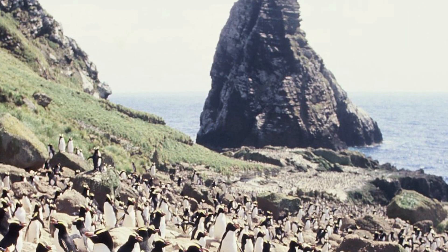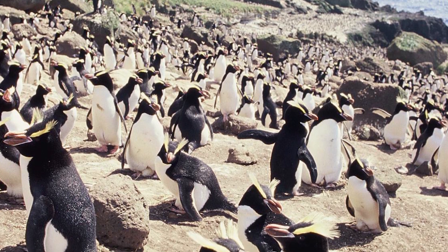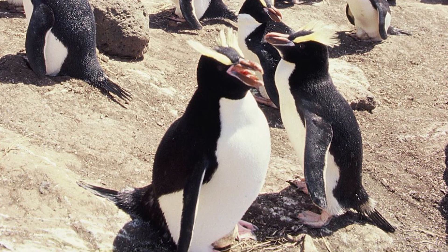Almost all birds breed in and around the Antipodes and Bounty Islands, with them nesting on the rocky coastal margins. They form large flocks, being colonial breeders, and have one of the most bizarre breeding systems of any bird species.